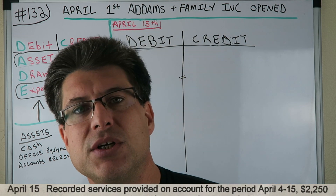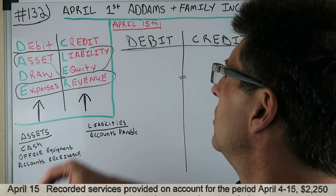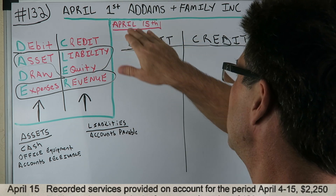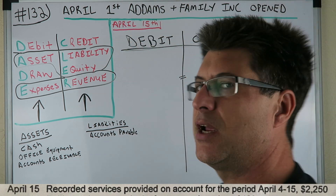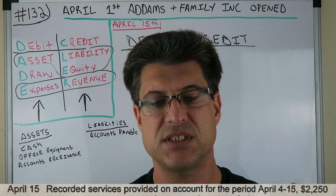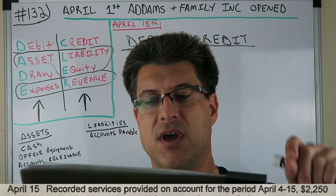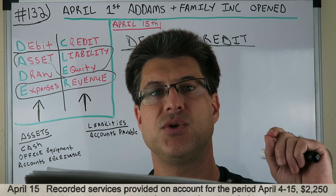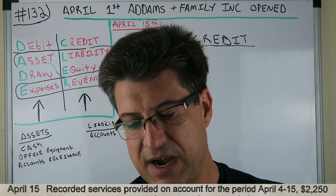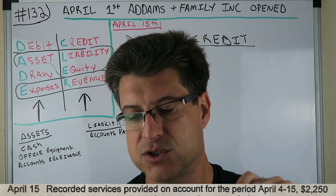What are we doing? We're doing journal entries made easy. We're going through this list of journal entries. On April 1st, Adams and Family Inc. opened. This is April 15th and we're doing a journal entry. As you can see on the bottom of the screen, this is the journal entry we're doing: recorded services provided on account for the period April 4th to 15th, $2,250.